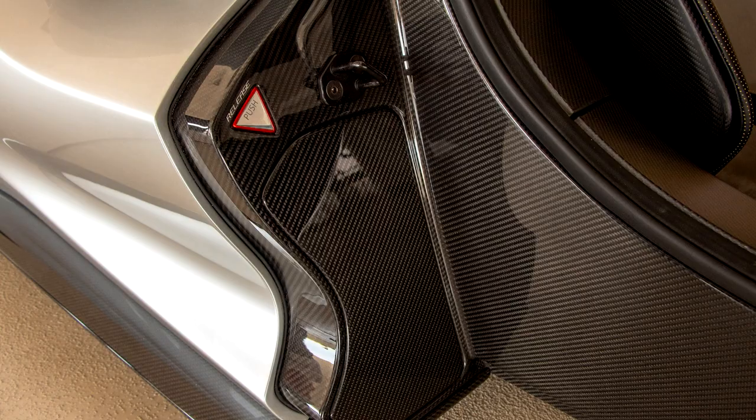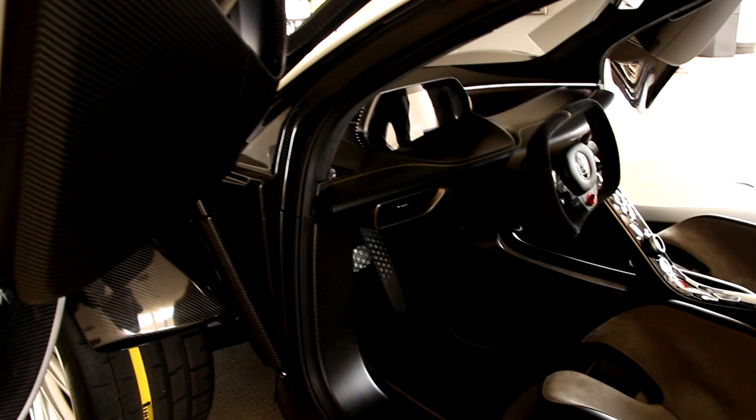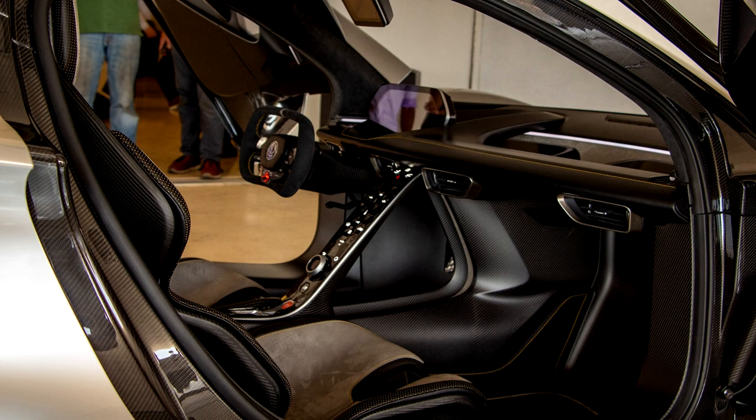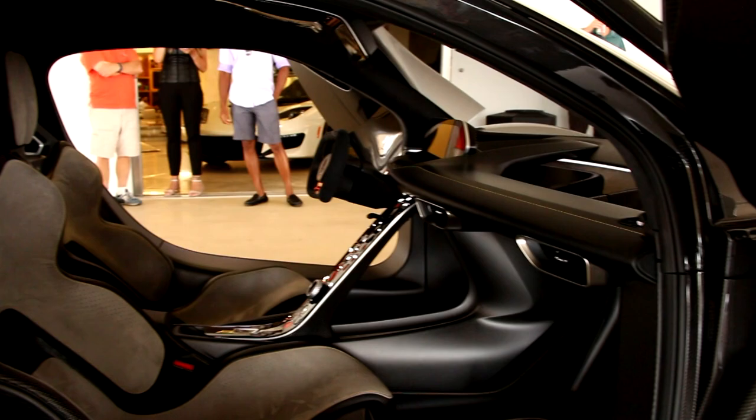Once you open those doors, it's easily noticeable — you're treated to a really gorgeous interior. Everything is obviously made of carbon fiber. The flat-brimmed steering wheel is clearly F1-inspired, owing to Lotus's heritage, and all the materials look and feel top notch. The fact that everything in the dash appears to be floating is a very cool effect.